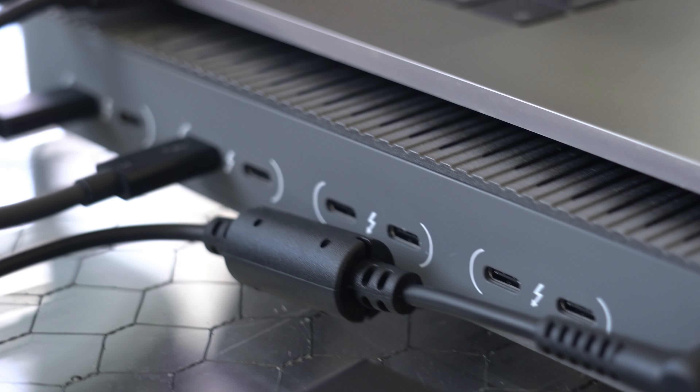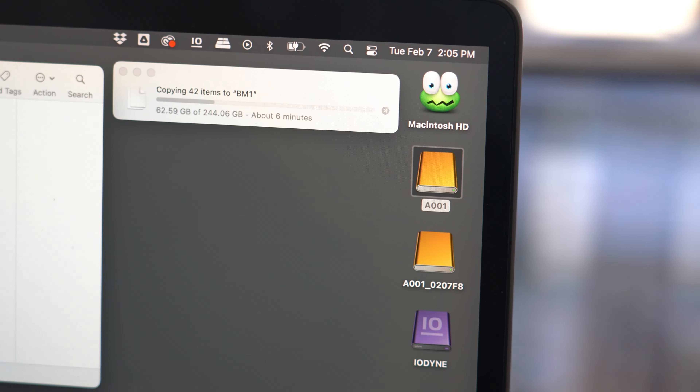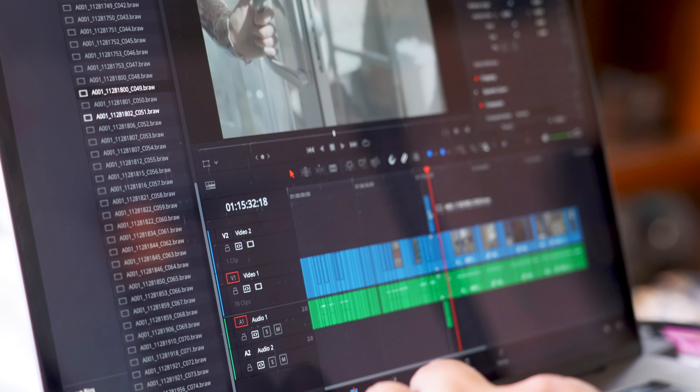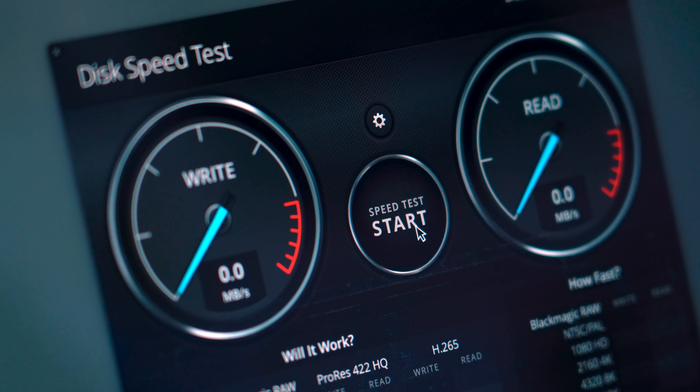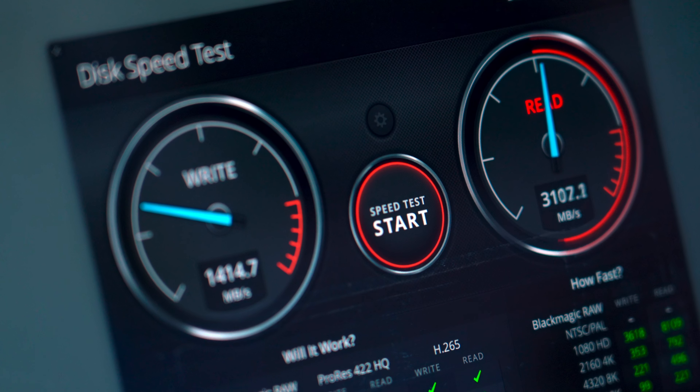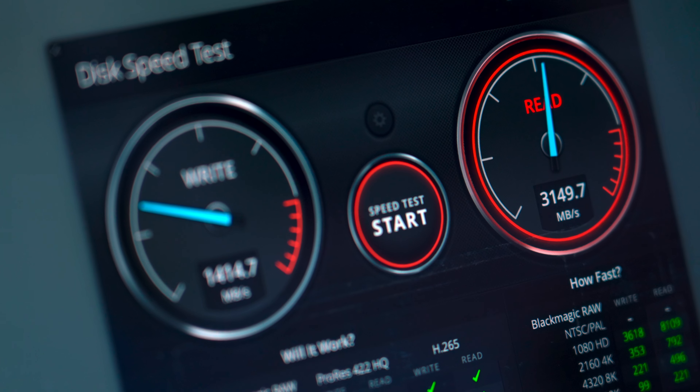But this thing chews through it like butter. I can take raw Red footage or Blackmagic footage right from the camera, put it on this, and the software has no problem playing it down. And to test this out properly, I even connected it to this, which is an older MacBook Pro from 2016, and it has no problem playing down 8K footage — meaning that it's always the drives that are going to slow you down in the end.